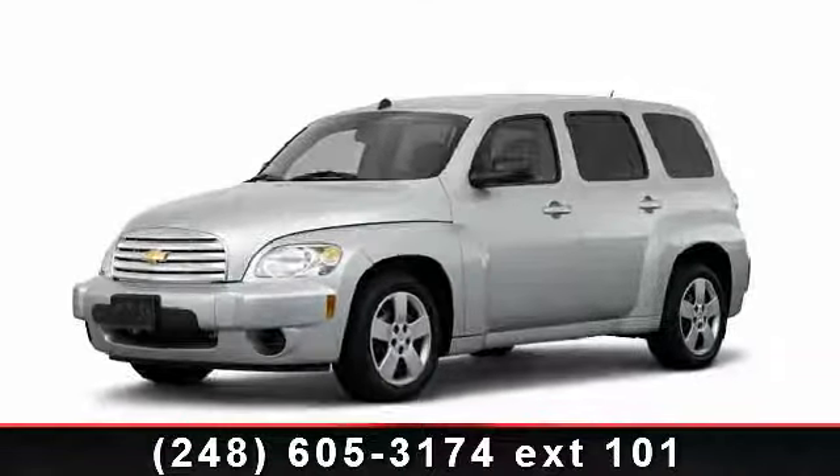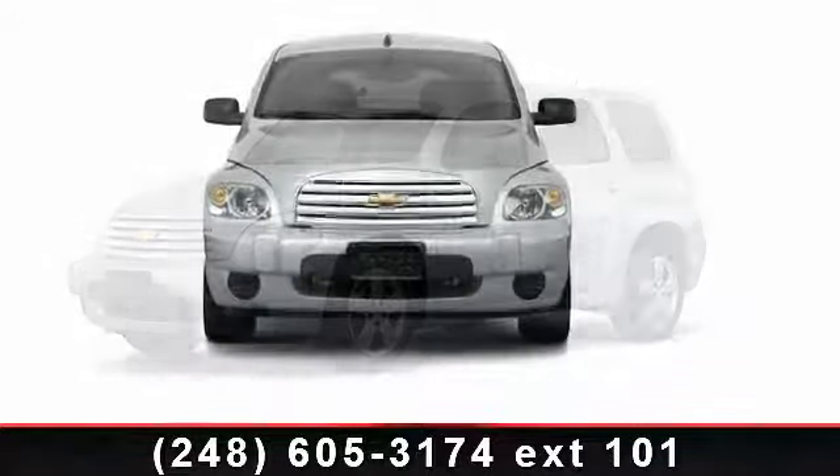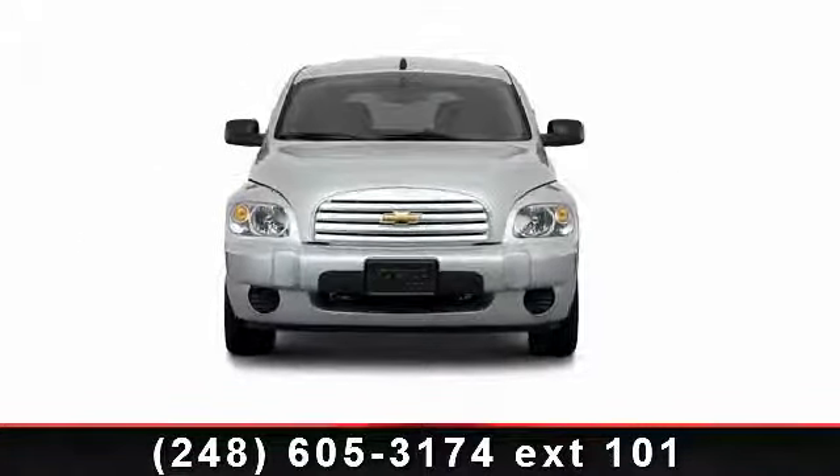Presenting the 2011 Chevrolet HH-RLS. If you are looking for an automobile with great features, look no further.